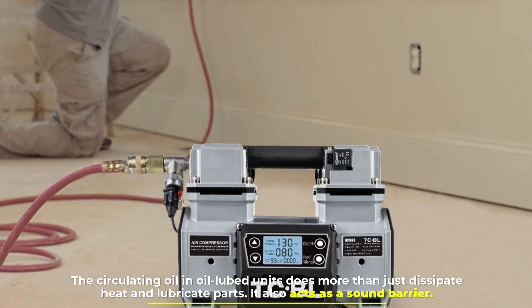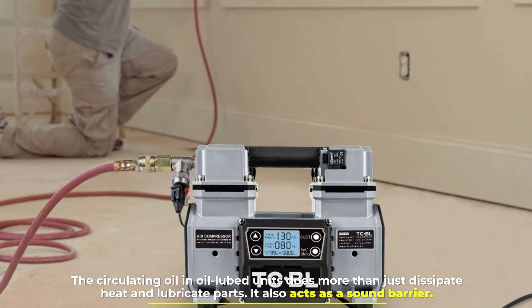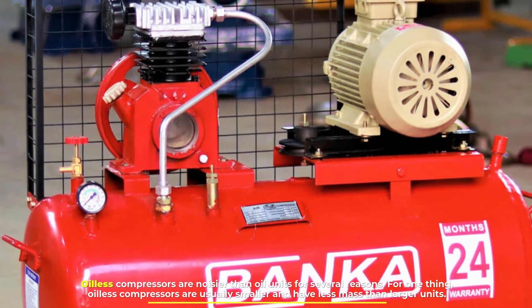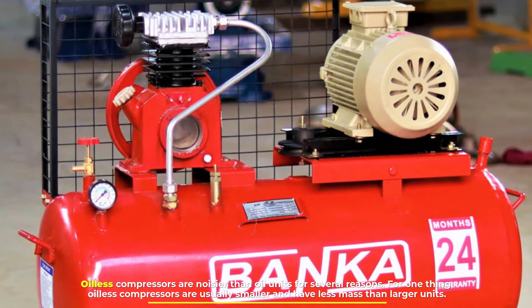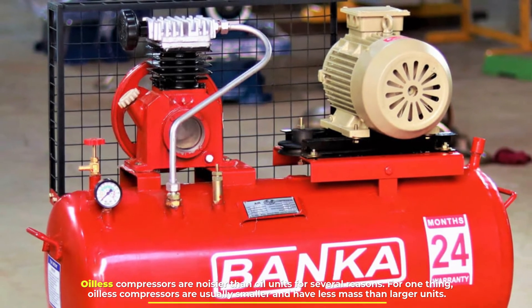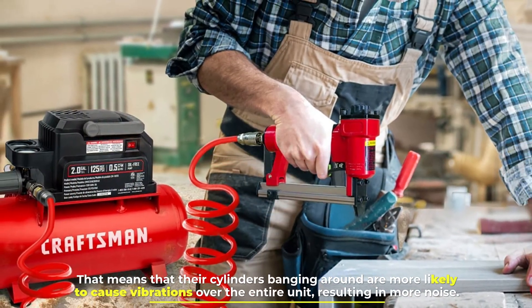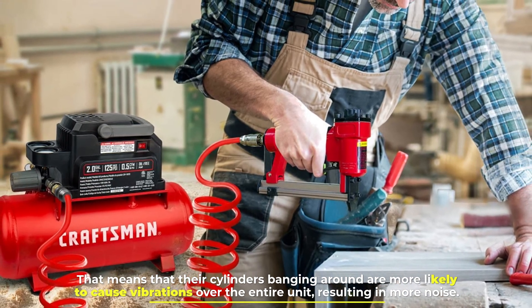Number five: noise. The circulating oil in oil-lubed units does more than just dissipate heat and lubricate parts — it also acts as a sound barrier. Oilless compressors are noisier than oil units for several reasons. For one thing, oilless compressors are usually smaller and have less mass than larger units, meaning their cylinders banging around are more likely to cause vibrations over the entire unit, resulting in more noise.